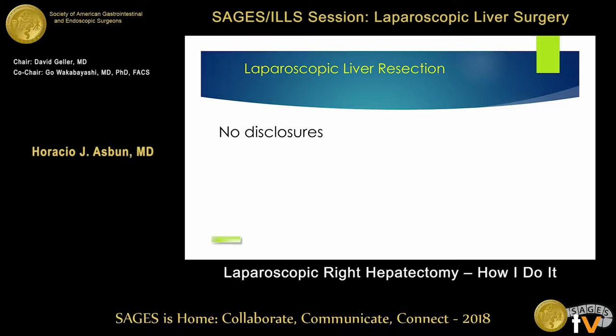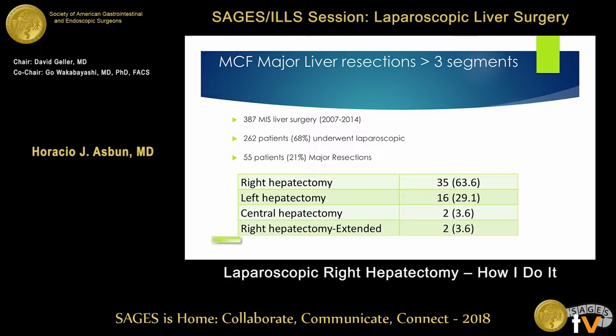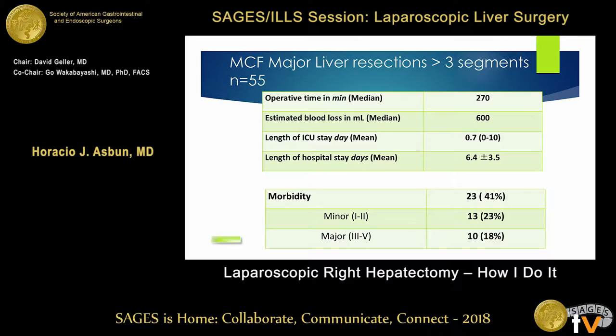I'm going to show you something different. This is just a quick two or three slides from our Center at Mayo Clinic, Florida, up to 2014 — we're now updating the data on the last four years. But this is just to show how we can learn. We had done 387 liver resections; at that time only 55% were major resections. Our results were very good — we had zero mortality and morbidity was very acceptable. But if you concentrate on this, this was 600 cc's of blood loss — that was probably not the best.